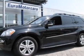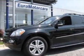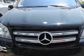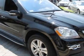Come take a look at the certified pre-owned 2008 Mercedes-Benz GL Class. Carfax has certified this GL Class as having one owner. This GL Class has just under 37,000 miles.